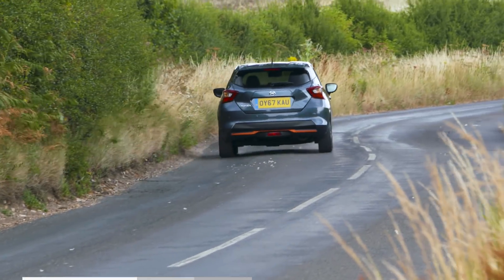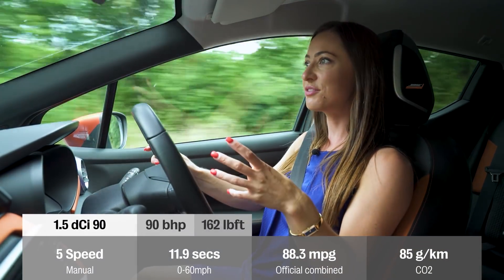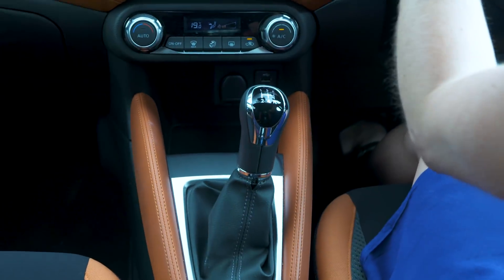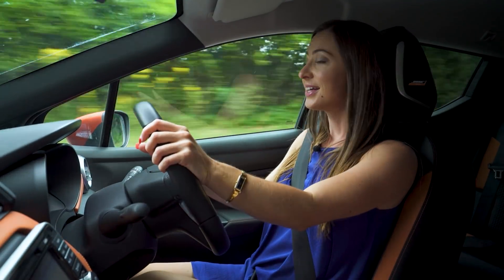If you're doing enough miles to warrant buying a diesel, there's the 1.5-litre diesel engine, which has a good delivery of power across the rev range and is one of the smoothest. Sadly, the five-speed manual gearbox isn't impressive — the action is a little bit vague.